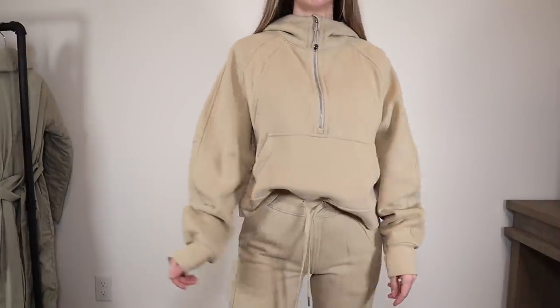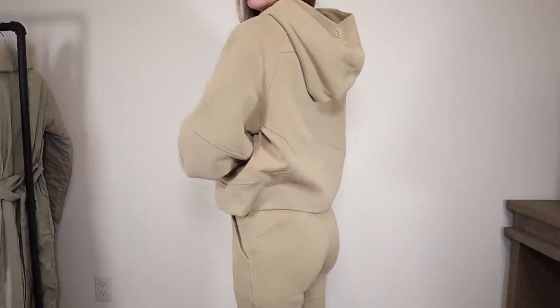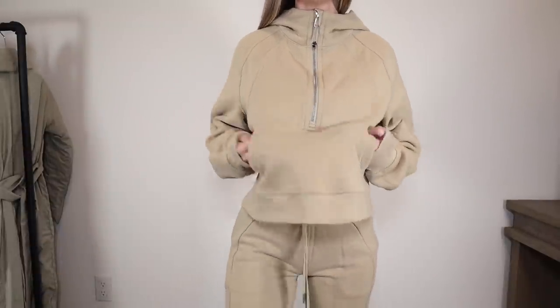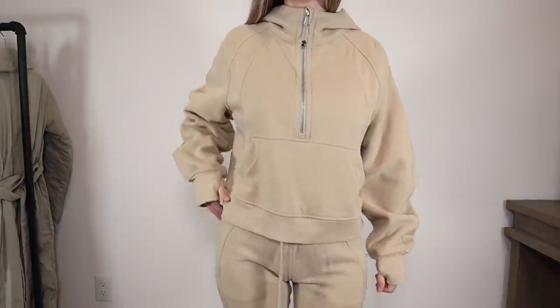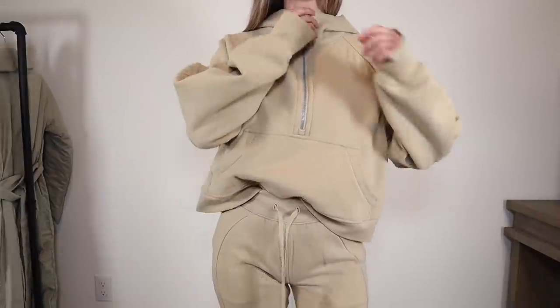Next up is the Scuba Half Zip. It really is such a great sweatshirt. The material is so fantastic — it has a fleece interior, which I'm very happy about because I'm not a huge fan of the cotton terry fabric Lululemon tends to use for their sweatshirts. The fleece interior is really soft and going to keep you extremely warm, especially during these upcoming months. The outside has kind of a suede thick feeling that makes it so it doesn't peel at all. I love the half zip with the kangaroo pocket and the sleeves with thumb holes. The overall details are amazing — there's a half rib detail in the back.